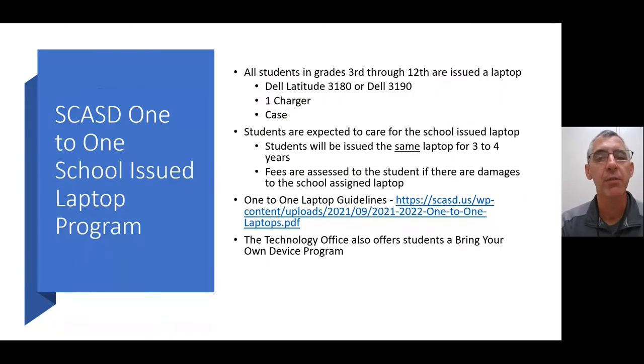Let's talk about our one-to-one program at Southern Columbia. Currently, all students in grades 3 through 12 are issued a school laptop — either a Dell Latitude 3180 or a Dell Latitude 3190. They get one charger and one case. Students are expected to care for this school-issued laptop similarly to a school-issued textbook. Students may have that laptop for three to four years, and there is a link to the one-to-one laptop guidelines on our webpage.